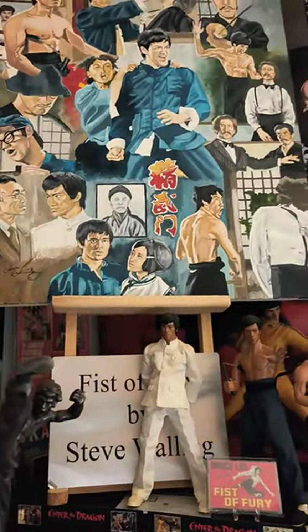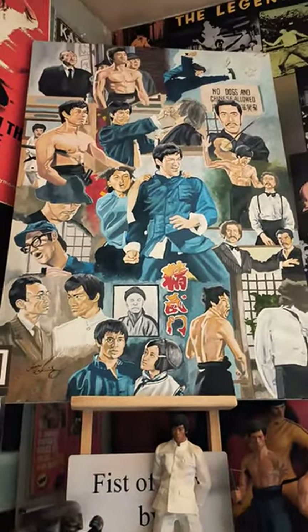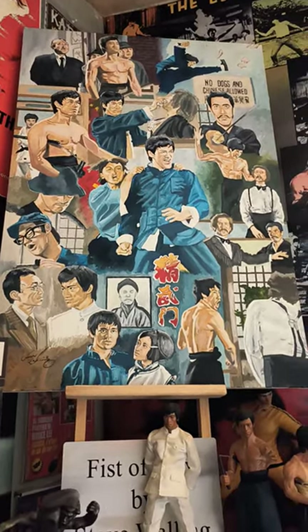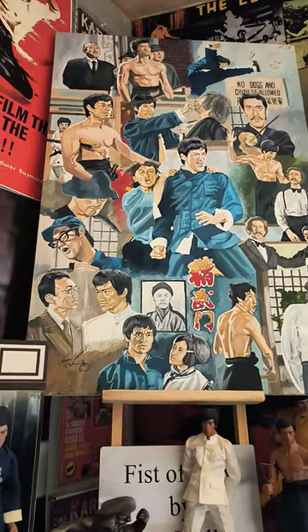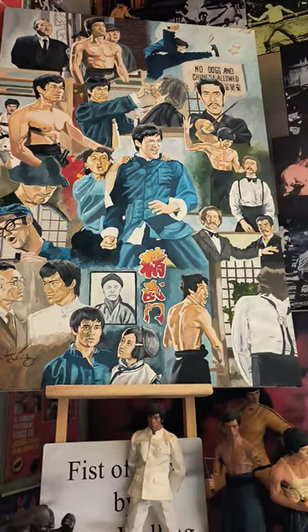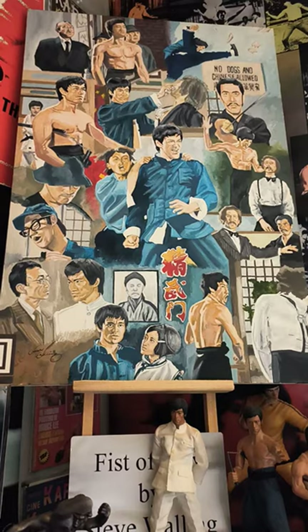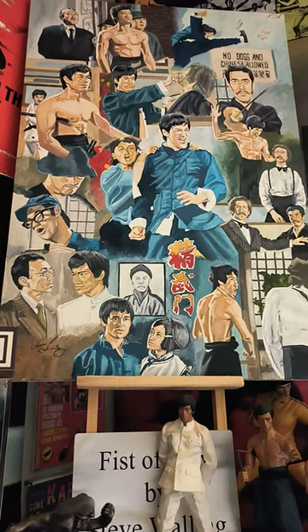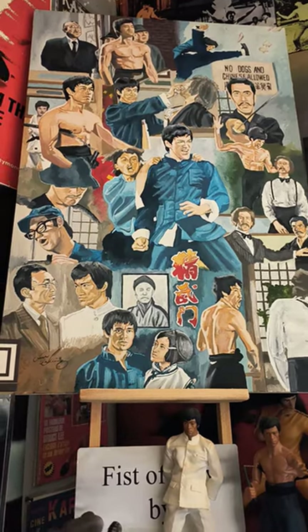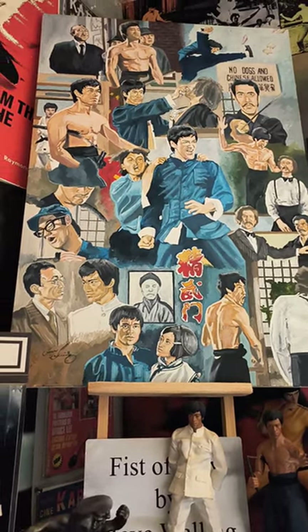Here's a wee video with a difference. I'm going to show you this classic piece of art I've got, and it's by an artist called Mr. Steve Balling. As you can see, it's from the classic Fist of Fury. What I love about this painting is not just because it's Fist of Fury — it is a one-off, there is no other one like it, and this belongs to me. I will never part with it.